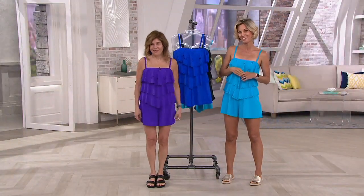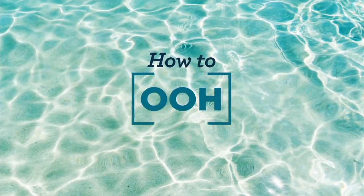Sale price. And you get it on easy pay. Patty, thank you. Thank you. Good to see you.